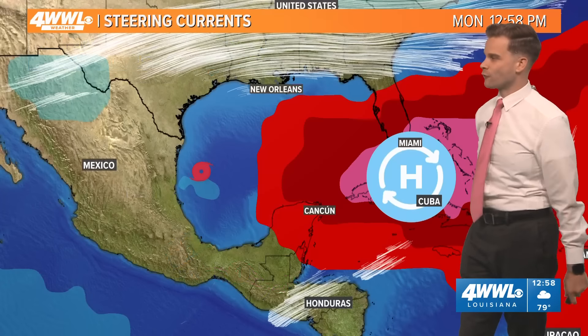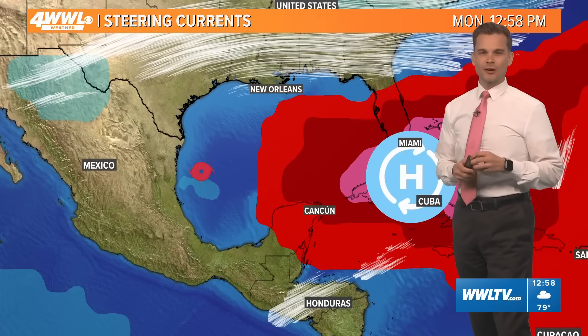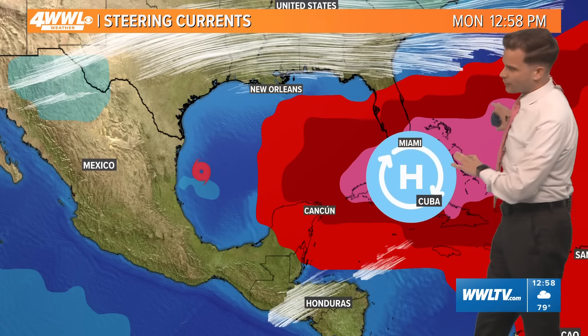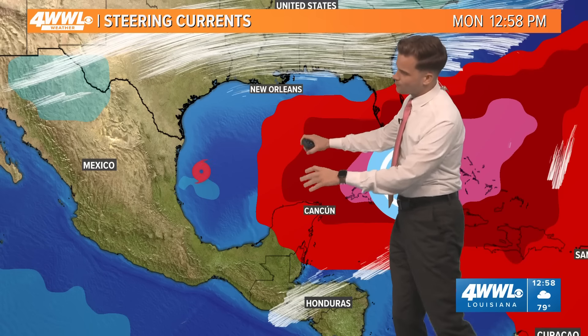Luckily this storm will not stall out over us. Looking at the steering currents, it's fairly straightforward. We've got a ridge of high pressure extending over the eastern Gulf and a weakness in the ridge on the western side of the Gulf. That's what Francine is going to be riding around, and why it's moving north today and tomorrow.